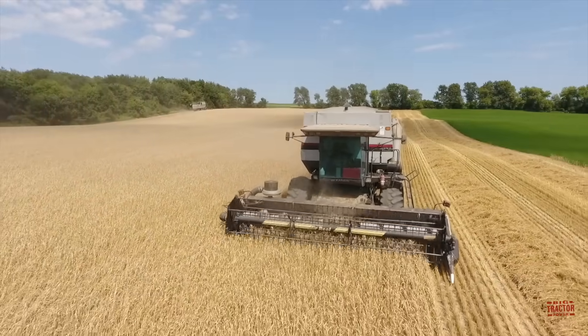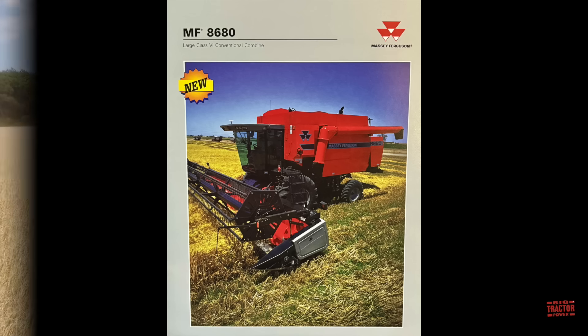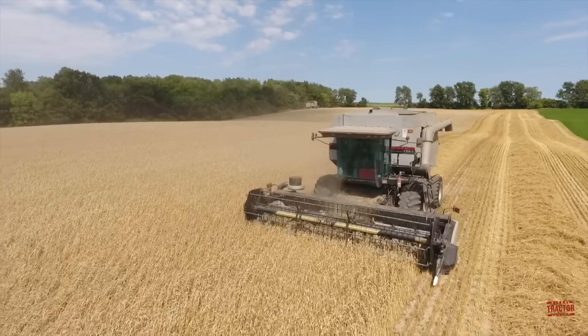This conventional combine was also offered through AGCO's Massey Ferguson brand from 1997 through 2002 as the model 8680. The C62 and the 8680 are classified as Class 6 machines based on their horsepower.